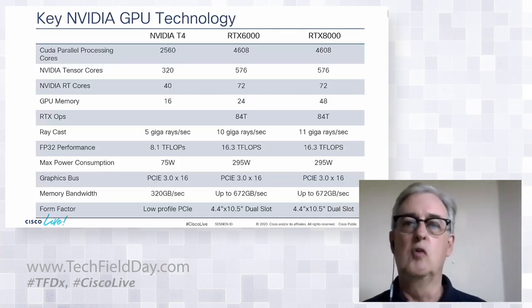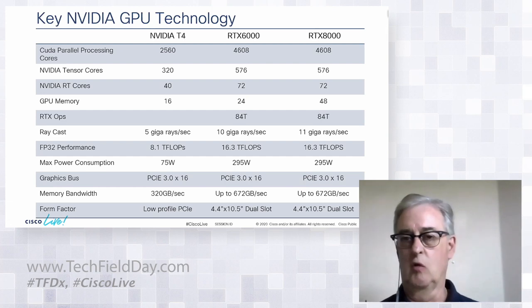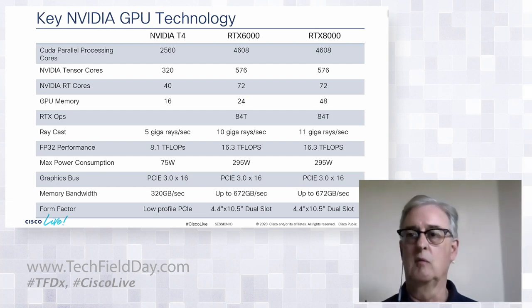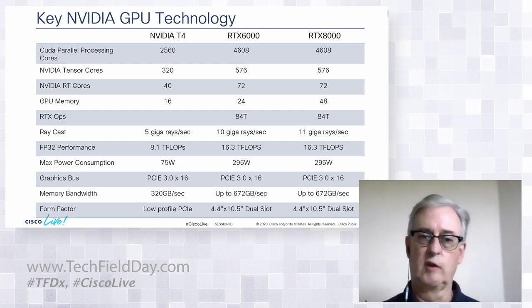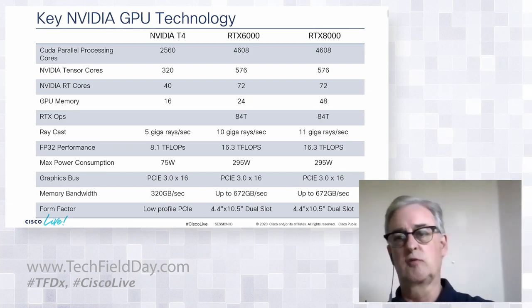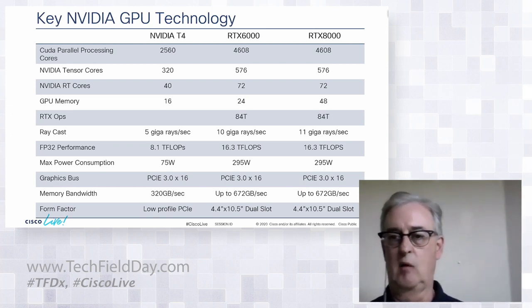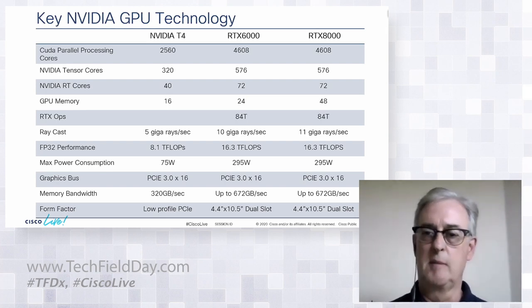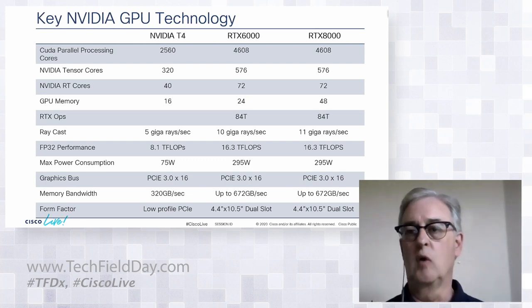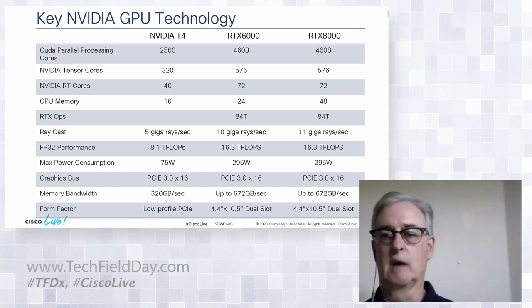Here's the key part of the new Turing architecture introduced at the end of 2018. Previously, NVIDIA had essentially one GPU processing complex built on CUDA cores, which did parallel processing well-suited for visualization. In the Turing architecture, NVIDIA introduced Tensor cores and RT cores — ray tracing cores. Looking at the comparison, the T4 is essentially half of the RTX cards in terms of compute horsepower. The differentiator is memory: 16 gigs of frame buffer on the T4 versus 24 and 48 on the RTX cards. The T4 delivers 5 gigarays of ray casting, while the RTX 6000 and 8000 deliver 10 and 11 respectively.